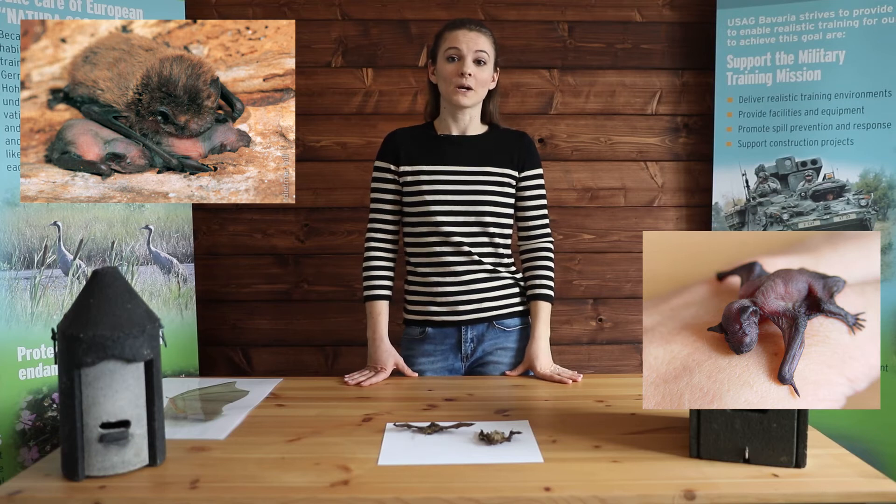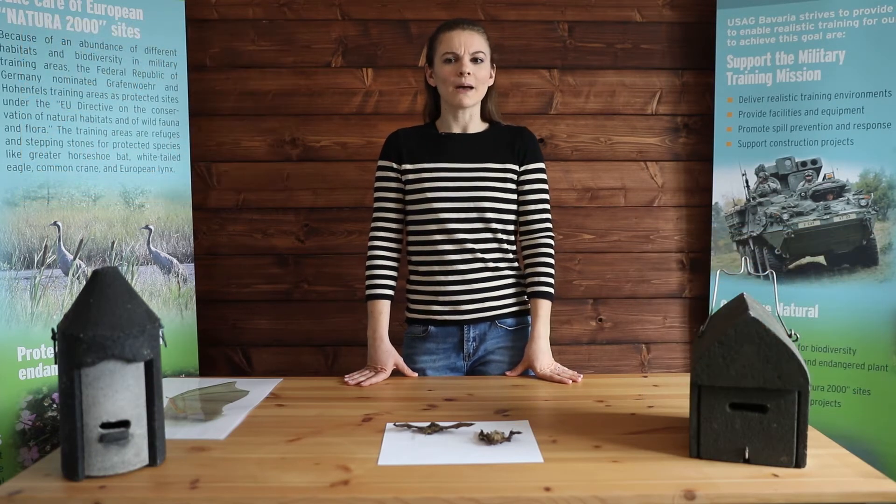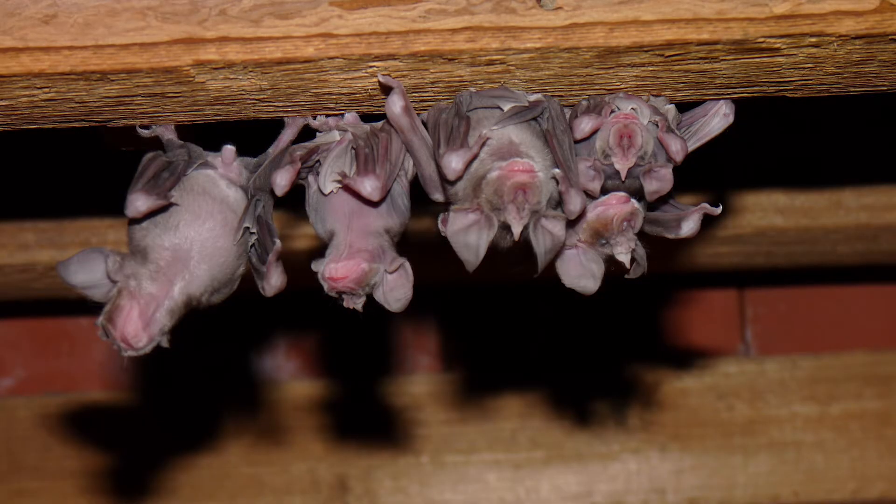Baby bats are raised by their mothers who teach them how to be a bat. Did you know that baby bats are called pups? Bat pups are raised in a group called a nursery roost. They hang upside down together, huddled to help keep all the pups warm and protected.